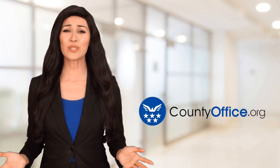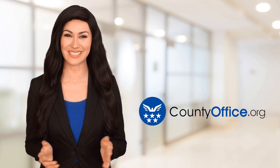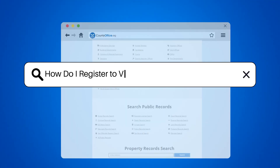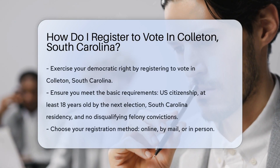Welcome to County Office, your ultimate guide to local government services and public records. Let's get started. How do I register to vote in Colleton, South Carolina? So, you want to exercise your democratic right in Colleton, South Carolina?